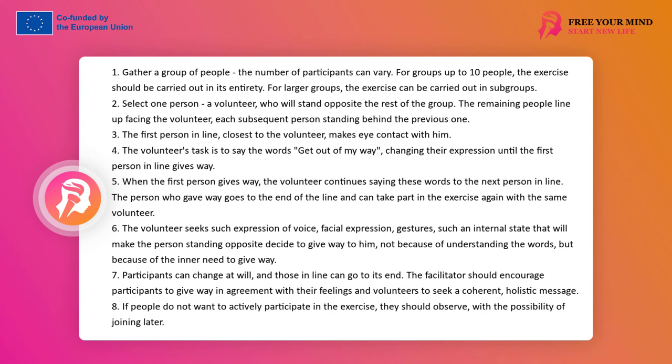The volunteer should look for such an expression of voice, facial expressions, gestures, and such an internal state that will make the person standing opposite decide to give way — not because of understanding the words, but because of an internal need to give way. On a deeper level, the exercise is an opportunity to seek consistency in the message and its expression to achieve goals in a relationship. The person from the queue should remain opposite the volunteer until he says his words convincingly enough that she feels the need to give way. The task of the leader is to encourage participants in the queue to leave the place in accordance with their feeling, and volunteers to seek a consistent, holistic message.